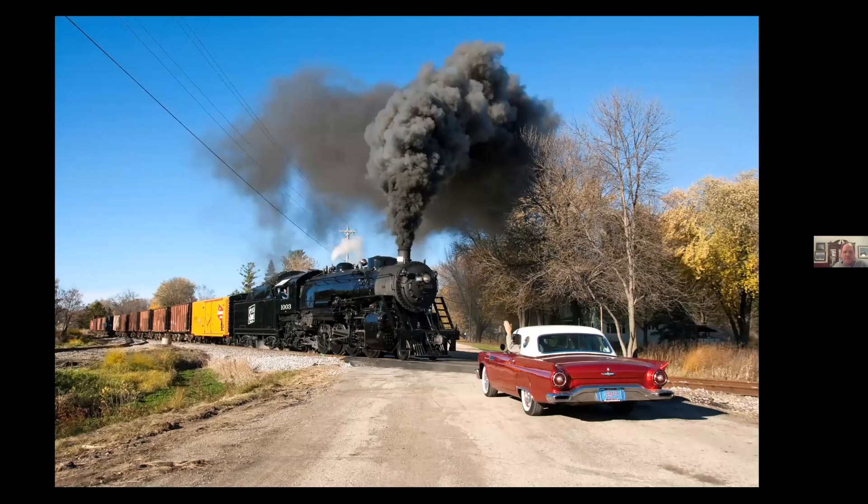This is in 2015 in Burnett. Sometimes you get lucky — we were just outside of town doing a photo run-by and this gentleman just happened to drive by. We ran after him and asked if he'd mind posing with us, and he was glad to. Actually, one of the pictures from this trip with his car ended up on the cover of an antique car magazine.